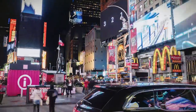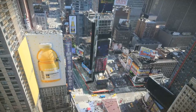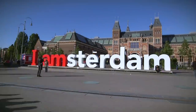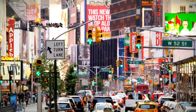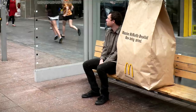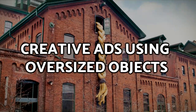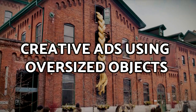In our modern world, we're bombarded with advertising everywhere we go. One of the key principles of effective advertising is to make it memorable. But in such an oversaturated market, how can brands achieve this? One way is size. So join us as we take a look at some of the most creative ads using oversized objects.